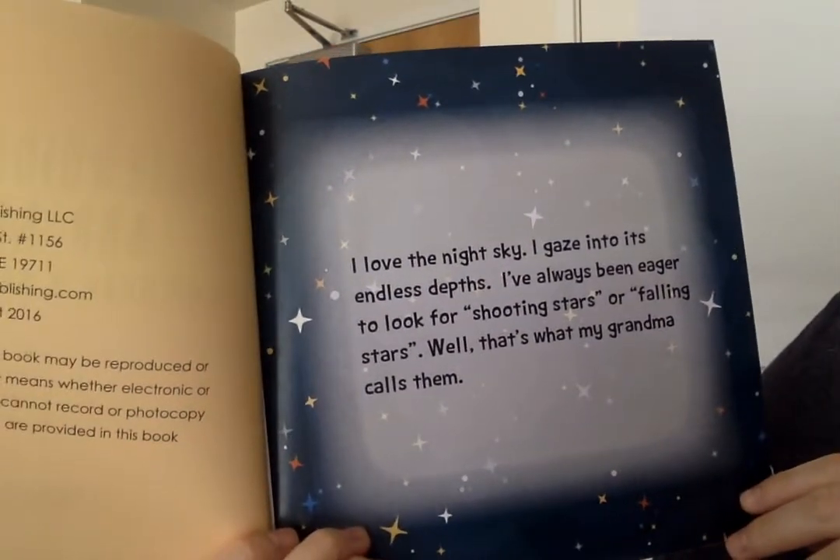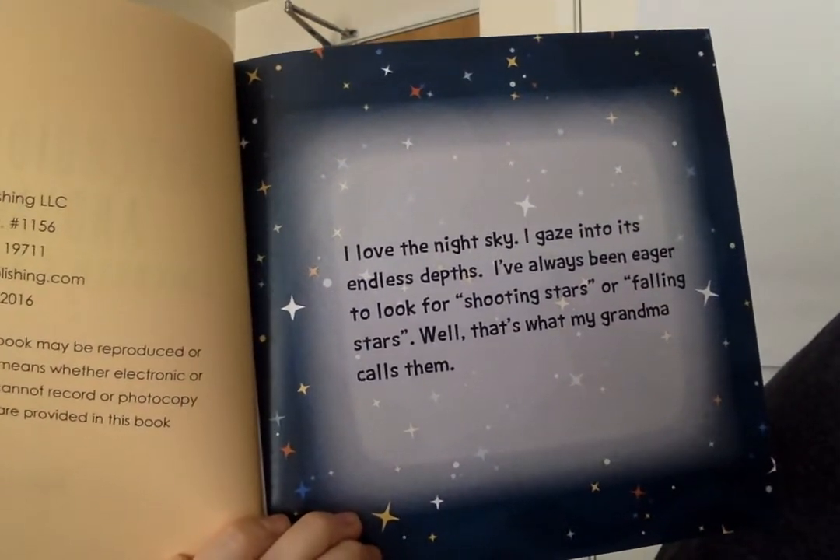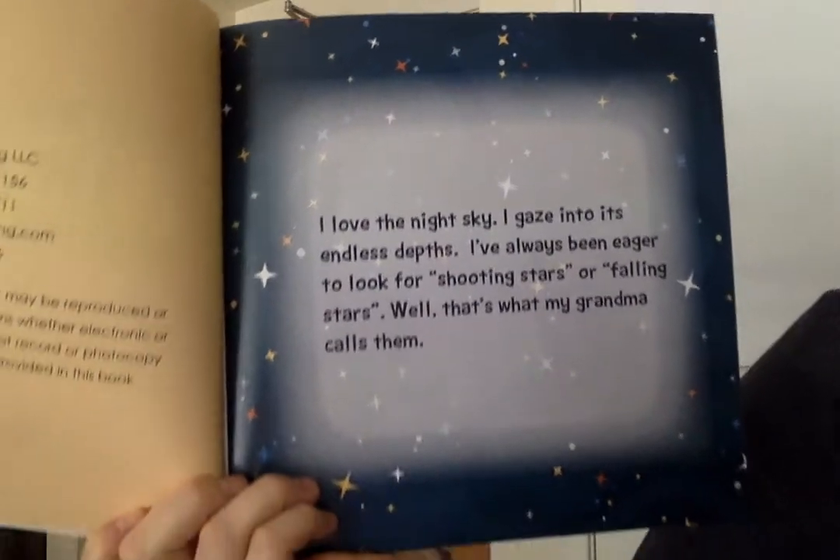I love the night sky. I gaze into its endless depths. I've always been eager to look for shooting stars or falling stars. Well, that's what my grandma calls them.